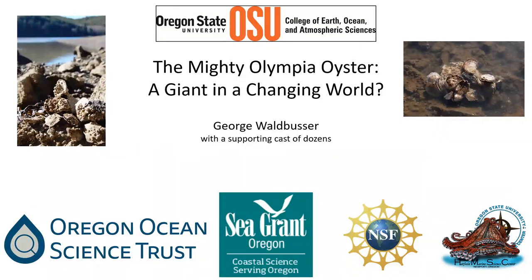I also want to acknowledge the dozens of people that have contributed to this work over the years. I came out to Oregon in 2009 and was working on oysters a little bit prior to that on the East Coast in Chesapeake Bay. It was exciting to come out here because there's a whole lot less we know about the Olympia oyster, and a lot of opportunities to learn.